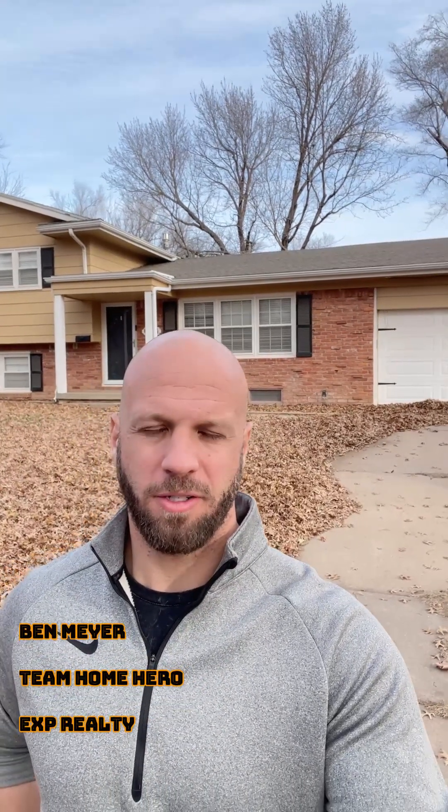Hey, it's Ben Meyer with Team Home Hero at UXP Realty, and I'm out here on the west side of Wichita giving you an idea of what a west side listing is like. This is my listing at 1239 Northwood that we currently have under contract, but it's vacant. I'm going to do a little walkthrough to give you an idea of what a west Wichita home is like, specifically in the West Link subdivision on the west side of Wichita — it's on 13th and Tyler.